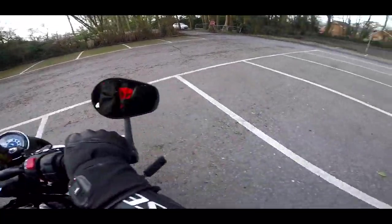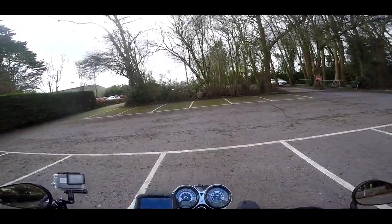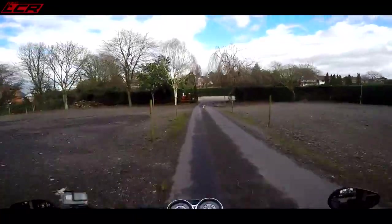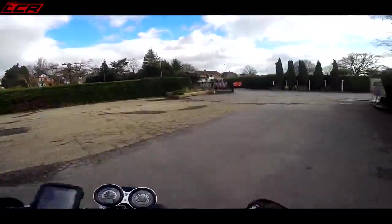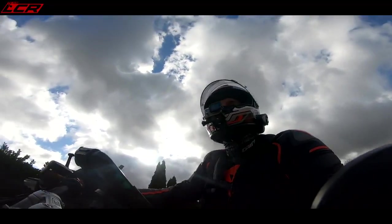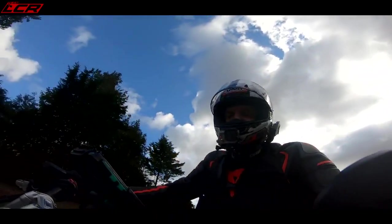This one also has the optional Vance & Hines end cans on, so we're actually going to get a bit of volume out of this. It sounds beautiful. I've been told they do a lovely little burble as well, so I'm looking forward to hearing that. I've got my external audio recorder in so you should be able to enjoy the beautiful music this bike makes.